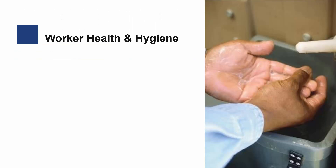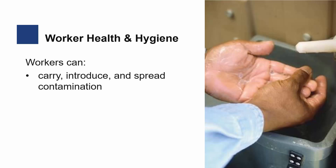Worker health and hygiene play a critical role in minimizing potential food contamination. Workers can carry, introduce, and spread contamination to fresh produce while they are working on the farm.